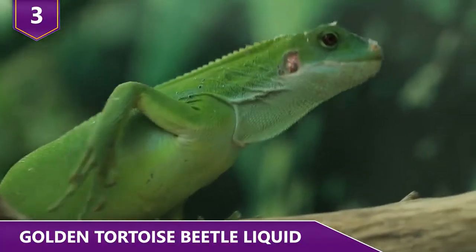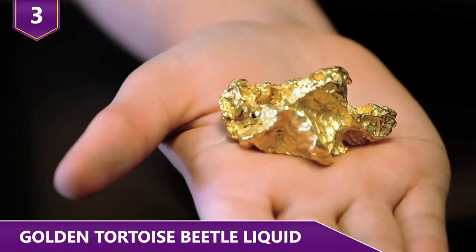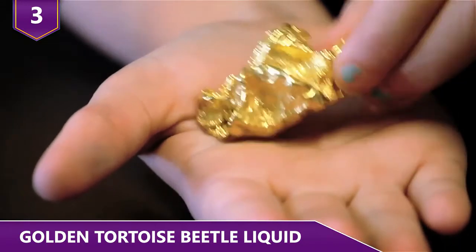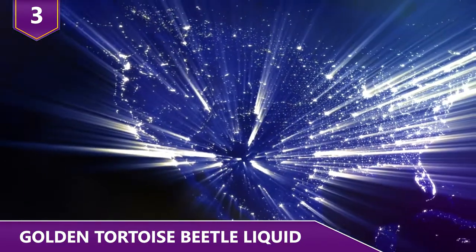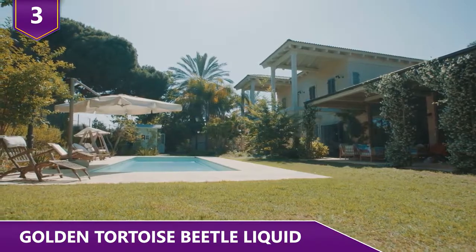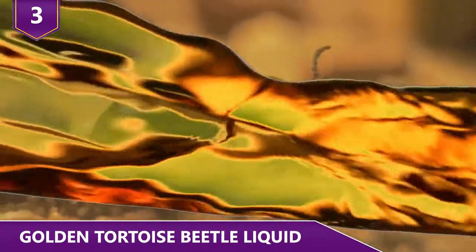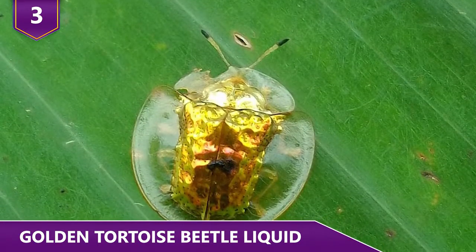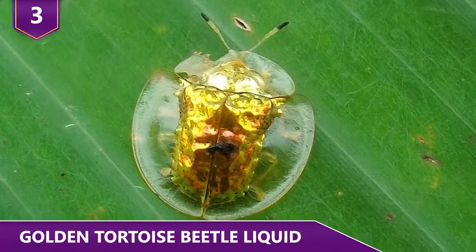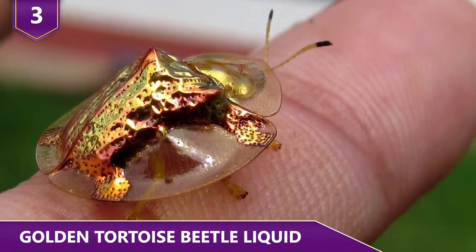Number 3: Golden Tortoise Beetle Liquid. How awesome is it that there are animals out there that can change colors right before our eyes? The only way to be cooler is to look like a piece of gold almost all the time — and the Golden Tortoise Beetle is that cool. Common in North America and often found in your backyard, they aren't always gold. They change color depending on the season or even their mood, using the liquid beneath their transparent shell. Whenever it feels threatened, the beetle squeezes all the liquid out, changing its color from gold to a brownish-orange in a matter of seconds.